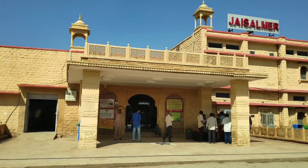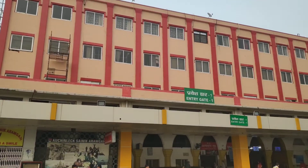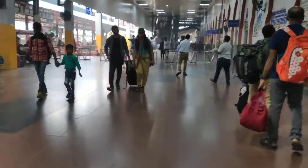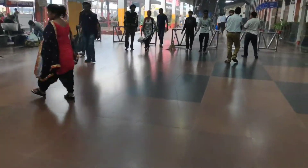We can reach Jaisalmer by train or flight. We reached here by train from Old Delhi. Always try to take 3AC tickets while traveling in North India by train. We started from Old Delhi station by 5 PM and reached Jaisalmer the next day at 1 PM.